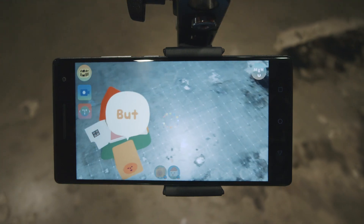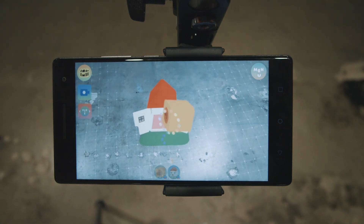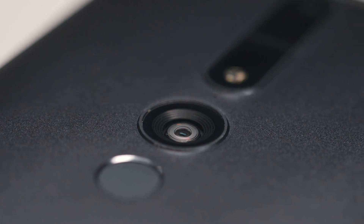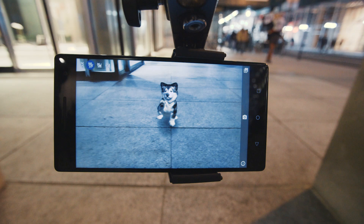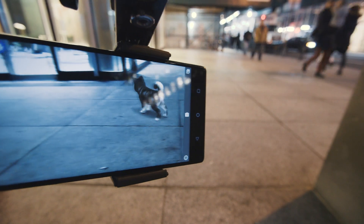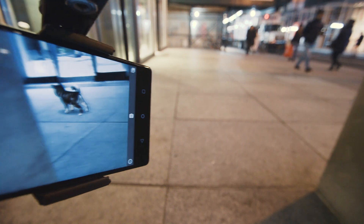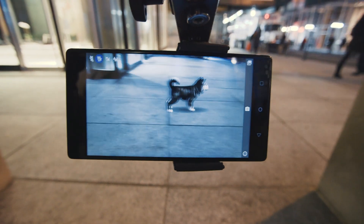If regular AR creates a relatively flat or static layer of digital information on the world in front of you, then Tango creates a much more immersive environment. Its fisheye camera allows the phone to understand your positioning in a room, and its IR emitter — this little red blinking light on the back — sends infrared beams to objects around you and lets the phone interpret distances. So when you're playing a game, or measuring the wall in a room, the phone is actually seeing, measuring, and remembering the information in the room kind of in the same way that you are.